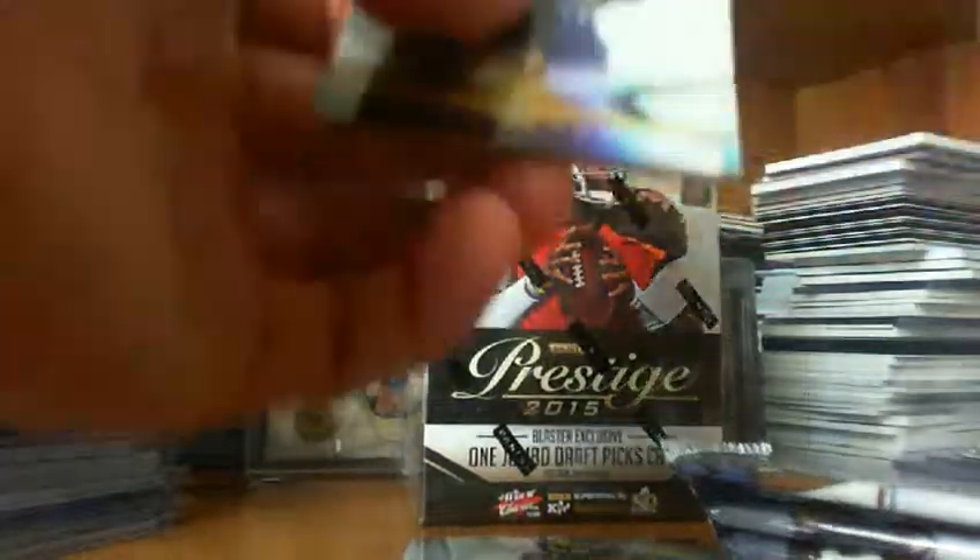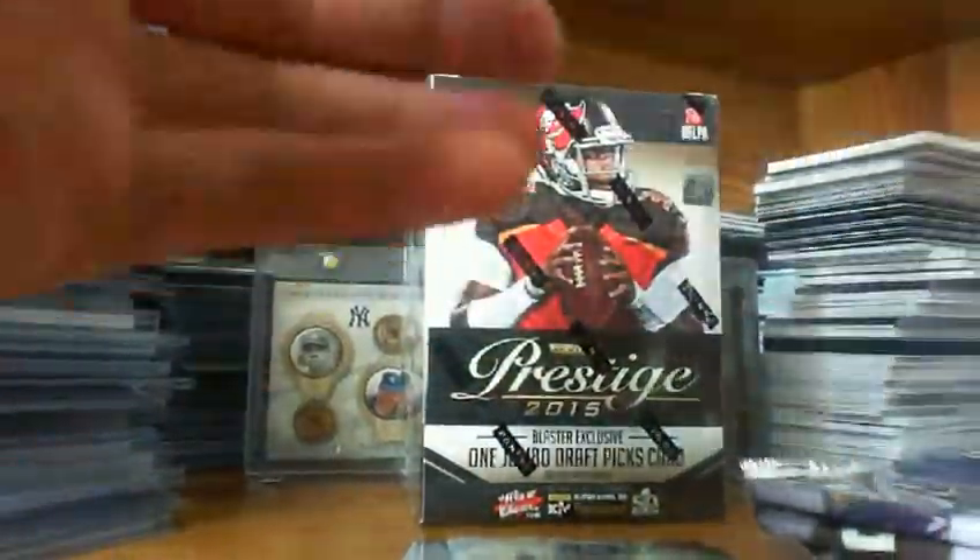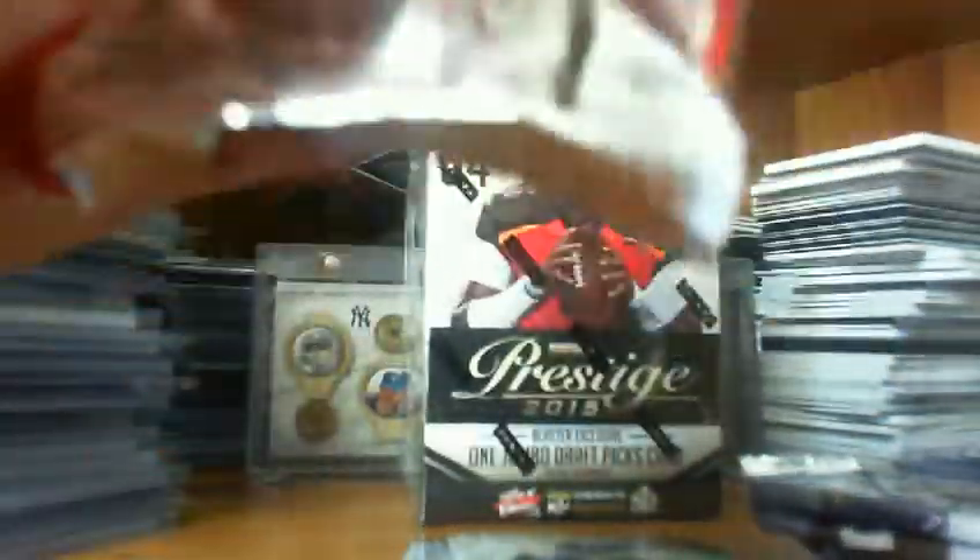Pack four: we've got AP, Nick Foles. There we go — nice OBJ Beckham rookie. That's always cool to have. Larry Fitz. Basically, that was all I was hoping for — get a nice OBJ rookie.